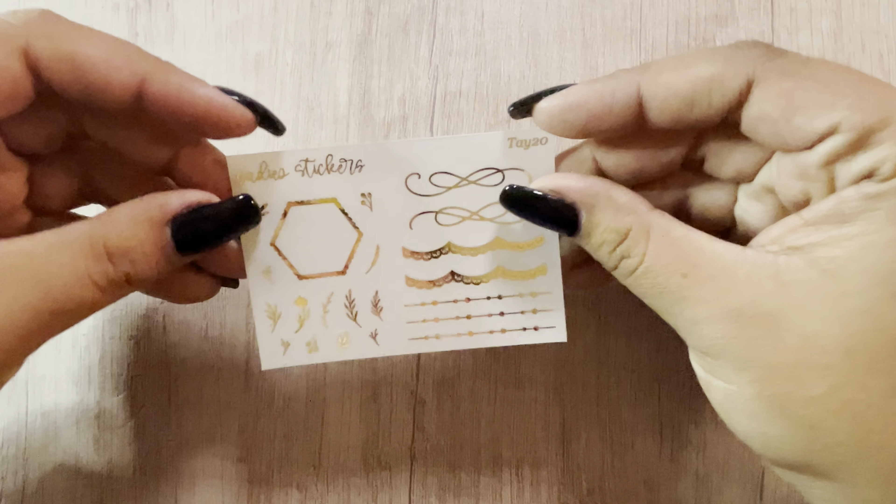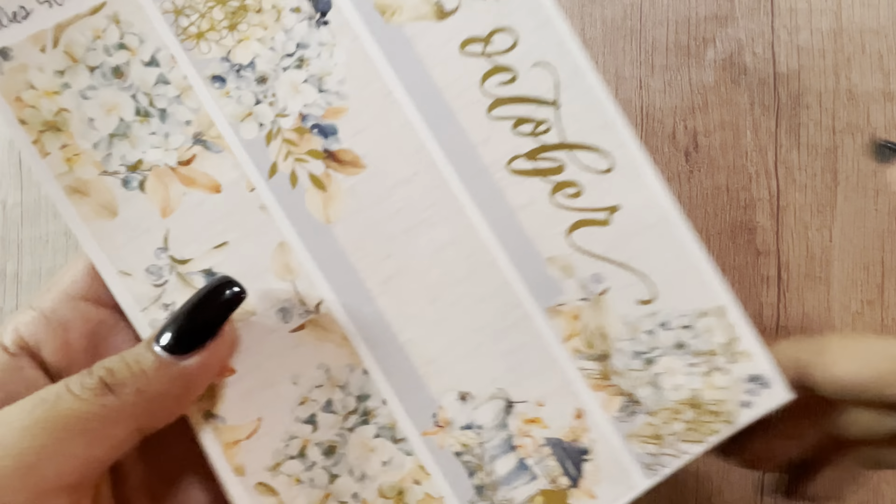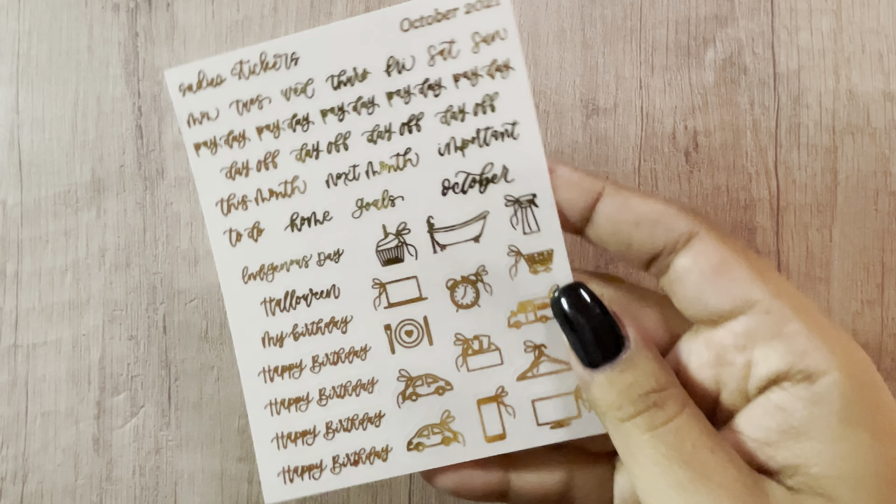The next shop I have is from Sadie Stickers. This is the freebie — same one I always get. This was a two dollar Tuesday but I also added something to my order. I got the October monthly — such a pretty kit, that's in gold foil. These are all the layering and numbers, and that is the kit.